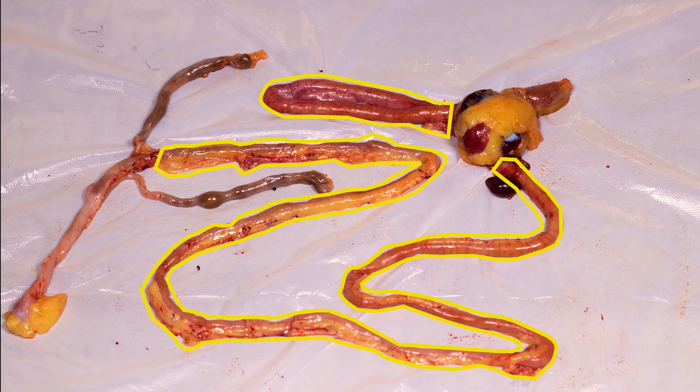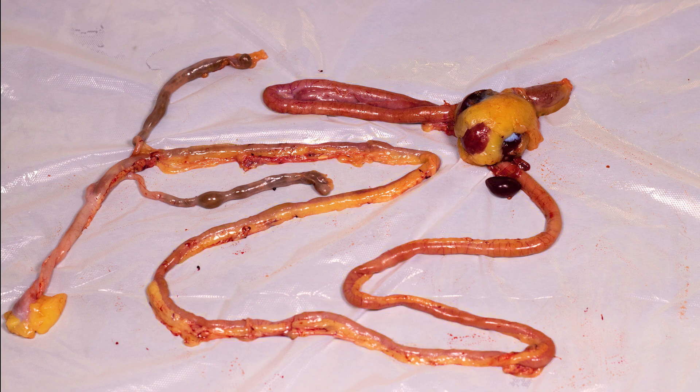Next is the small intestine. The small intestine is where most of the nutrients from feed are absorbed into the bird's bloodstream. The small intestine is also where the zoonotic pathogens Salmonella and Campylobacter live inside of the bird. These pathogens are then expelled in the bird's feces. The pancreas is an enzyme-producing organ found in the middle of the first part of the small intestine.